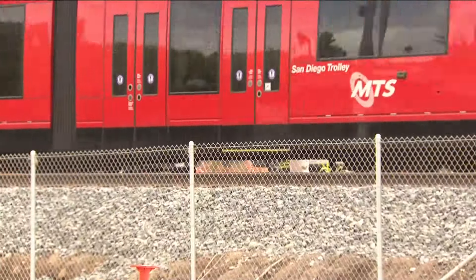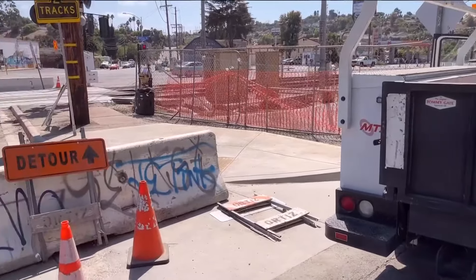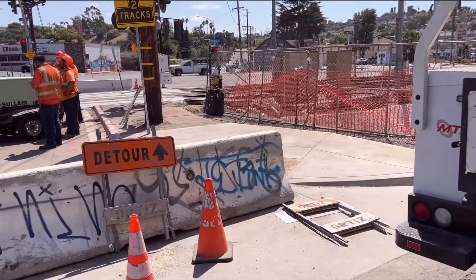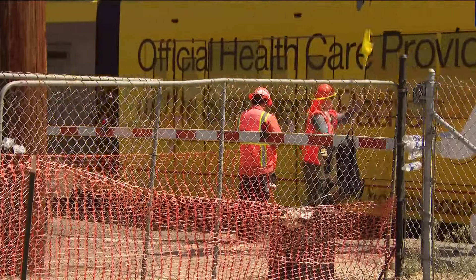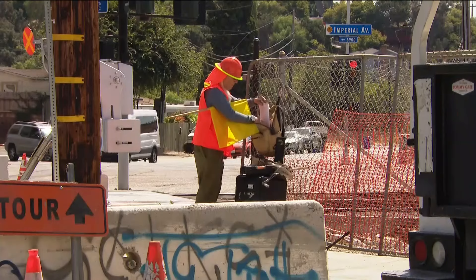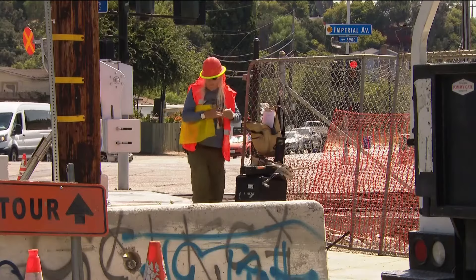She also brought up the fact that this pedestrian crossing at 69th and Imperial has been blocked off for quite some time. I reached out to MTS. They said the trolley tracks here have been sinking, so they're working to keep it on level grade and expect to be done this winter. I asked when the crossing would reopen and did not get a firm answer.